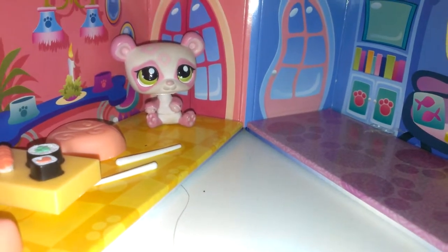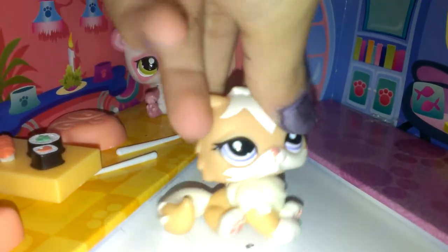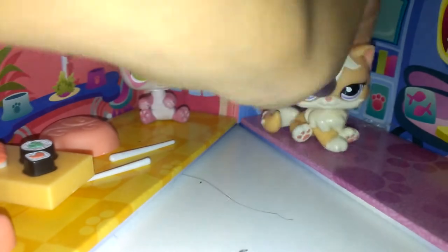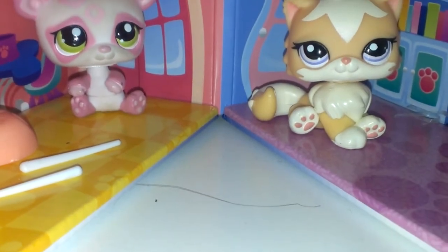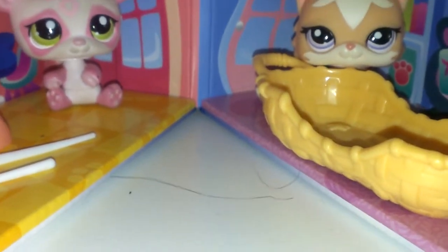The second one comes with this Persian cat, which is also really cute. It also came with this little mouse, which is really cute. And it came with these purple seats, a little bed, and this little color thing. That is that one.